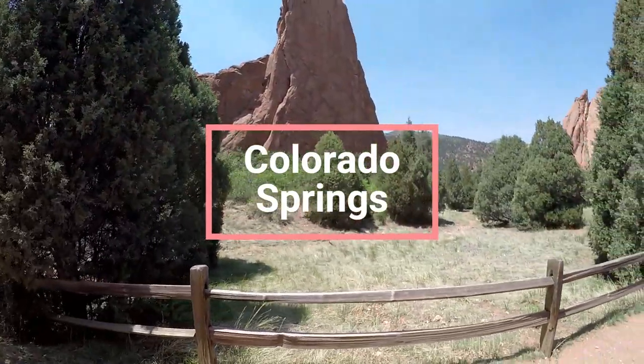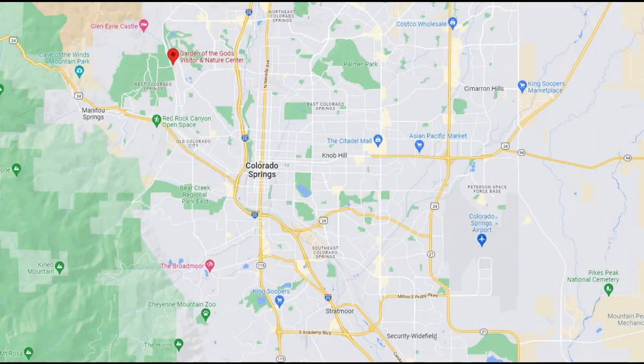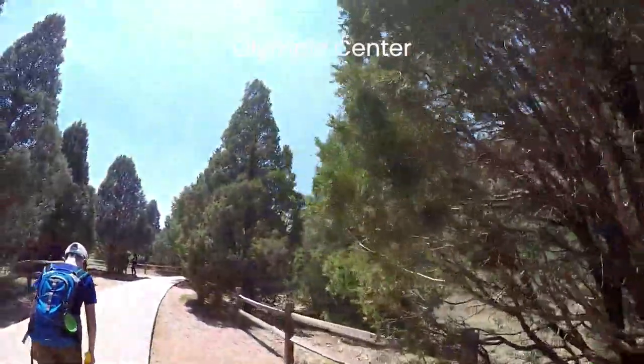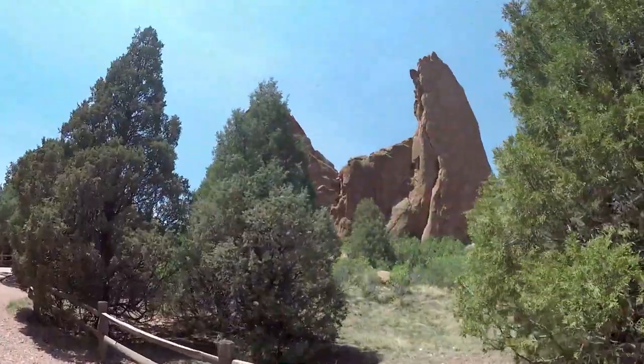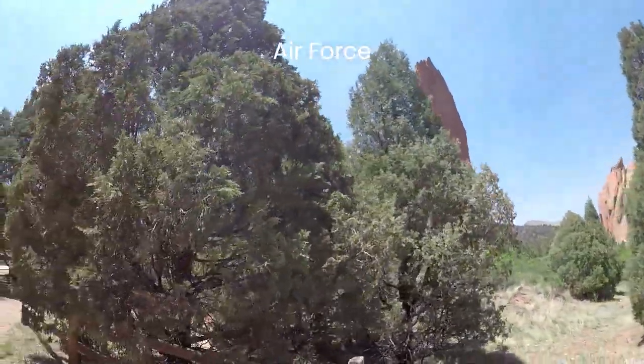Garden of the Gods is located in Colorado Springs on the eastern edge of the Rockies. Travel time to the airport is about 30 minutes. Also located in Colorado Springs is the Olympic Training Center and Museum. Even more significant is the investment by the Air Force, including the Air Force Academy, NORAD, and Peterson Air and Space Force Base.